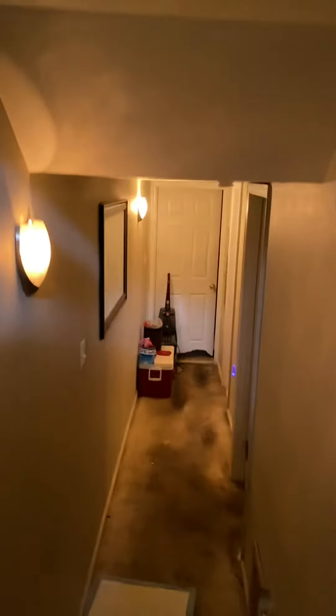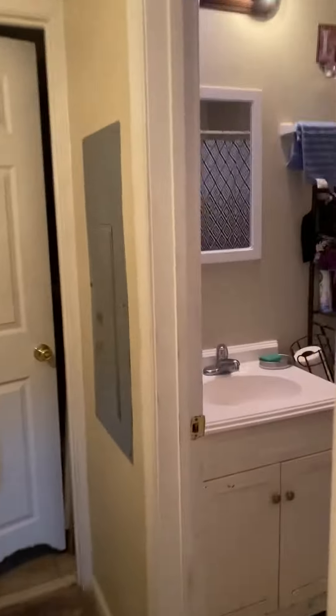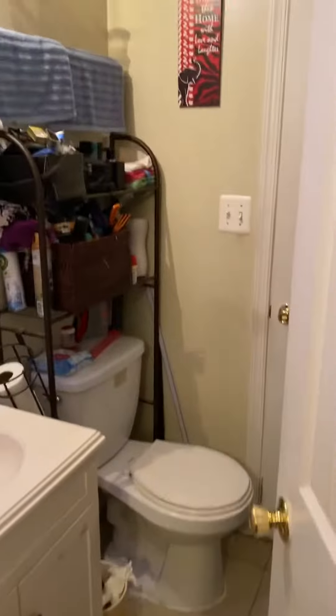This one we're going against downstairs, so I do have a tenant home with his dog in his room, so we're going to skip that. It will show the bath — looks like a jack and jill door here to the bathroom.